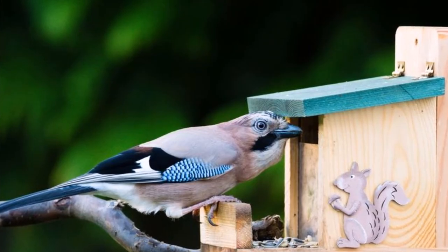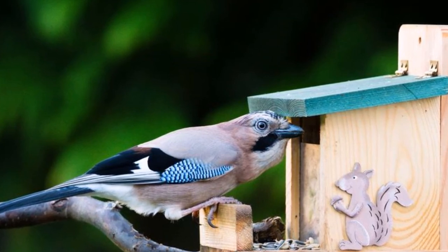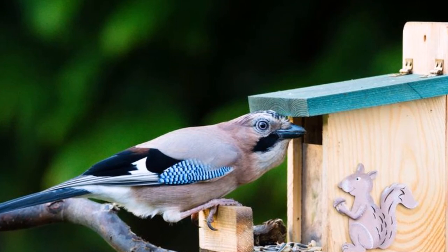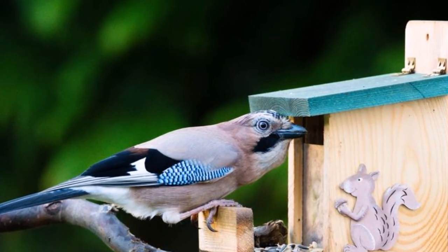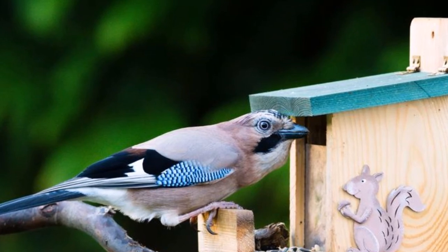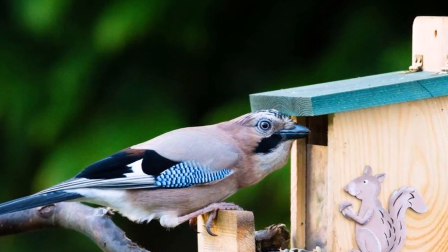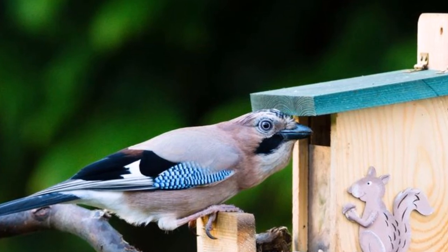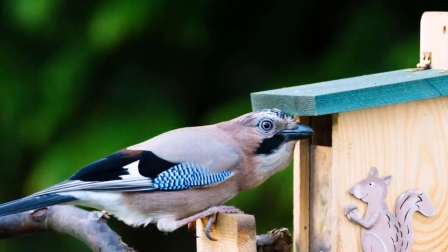Most jays are actually shot on squirrel or pheasant feeders as a secondary target from behind a hide or blind in the wood, and there is no real method to target them that I am aware of, except the chance encounter during a static hunt. If you do get that chance encounter, buy a lottery ticket because it's your lucky day.